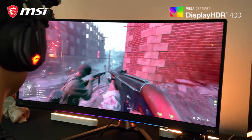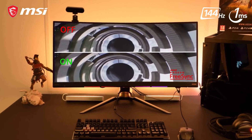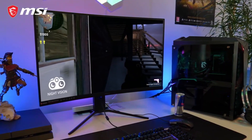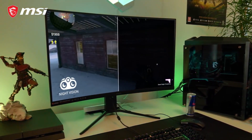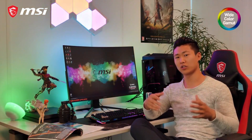Equipped with advanced gaming technologies like AMD FreeSync and NVIDIA G-Sync, these monitors eliminate screen tearing and provide fluid, tear-free gaming. Whether you're a casual gamer or a competitive sports enthusiast, MSI gaming monitors elevate your gaming experience to new heights. Links are included in the video description below.